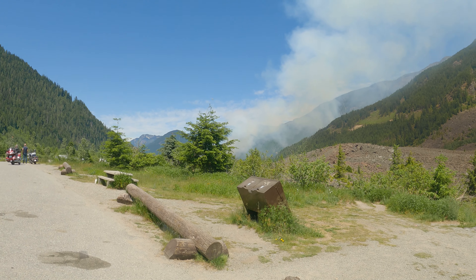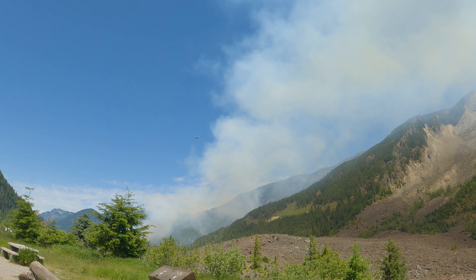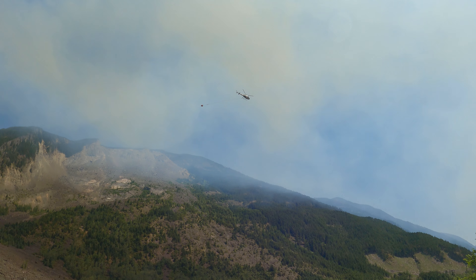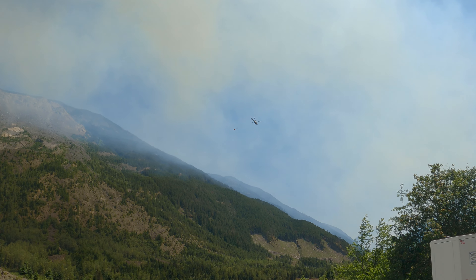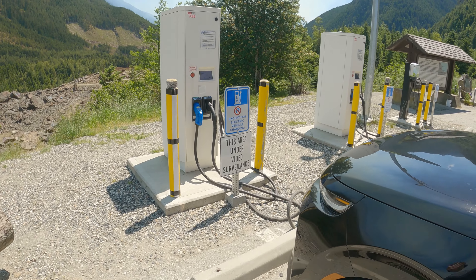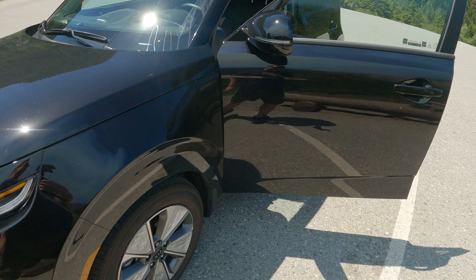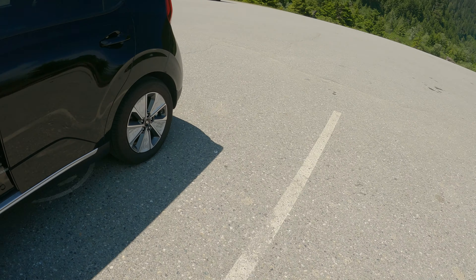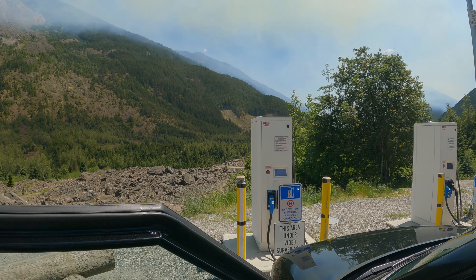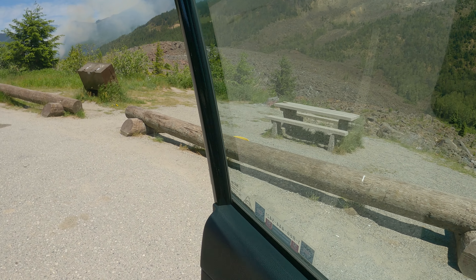There is a helicopter coming — hope you guys will be able to see this. All right, we've unplugged and we are off. I got about 20 percent which is more than enough to get to Hope, which is very close. The helicopter is still flying trying to get rid of that fire — pretty crazy.